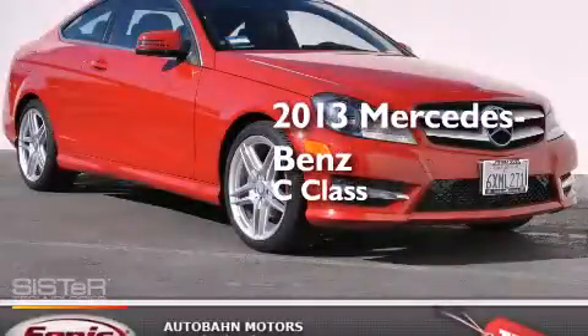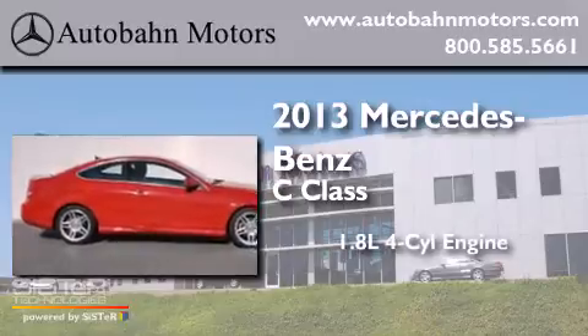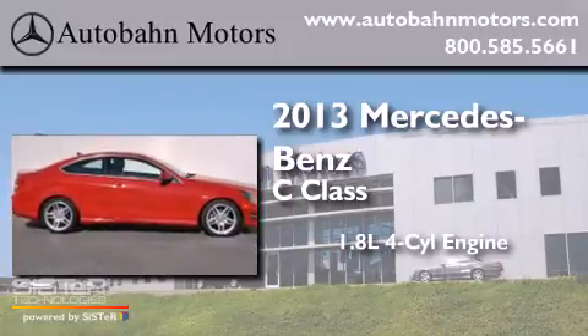This is a 2013 Mercedes-Benz C-Class. It has a 1.8 liter 4-cylinder engine and an automatic transmission.